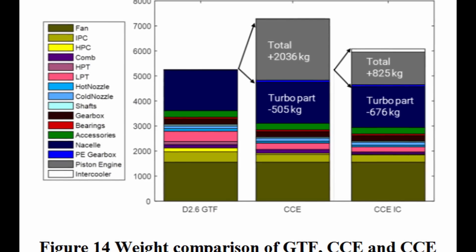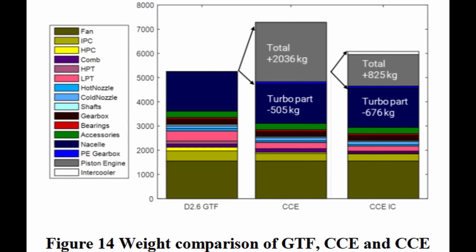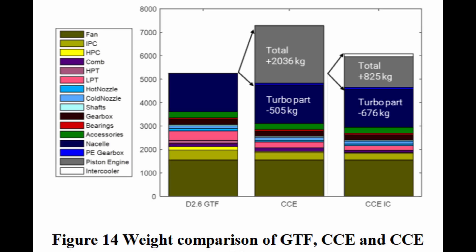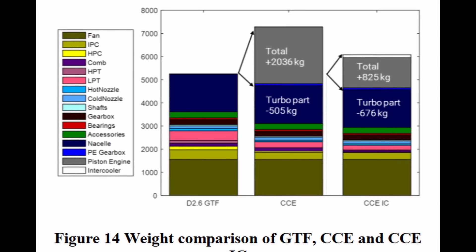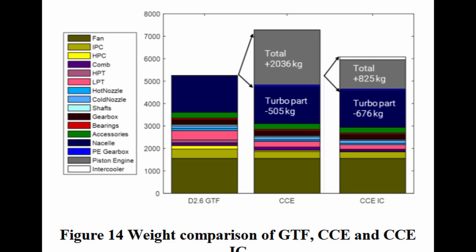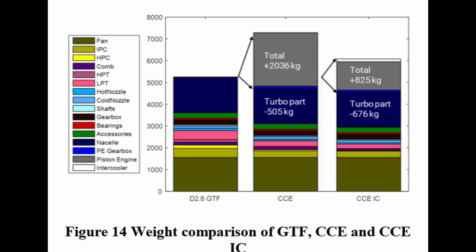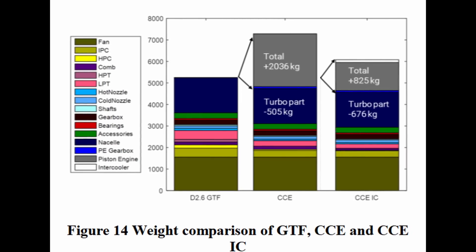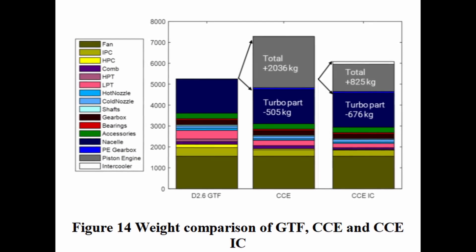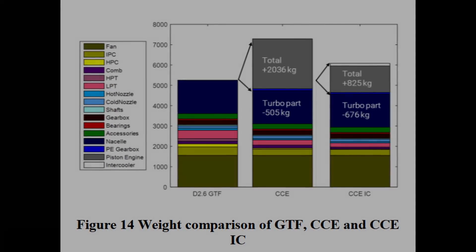One of the biggest trade-offs is the added weight. In the MTU proposal, the added trade-off is essentially a substantial increase in weight for a moderate increase in fuel efficiency. Because internal combustion engines are more thermally efficient — that is, for each unit of heat added in the form of burnt fuel, more work is completed — adding them to the jet increases overall efficiency. However, because piston engines must contain their explosive energy, unlike a turbine engine, they tend to be extremely heavy. So while it may be more efficient in theory to create a compound cycle engine, it remains to be seen whether the weight penalty will be worthwhile.